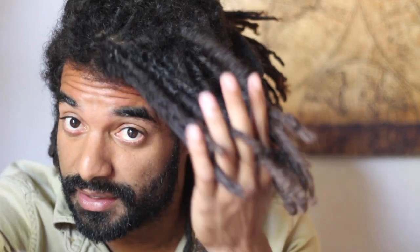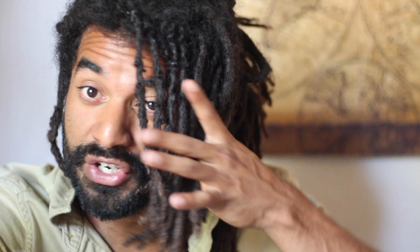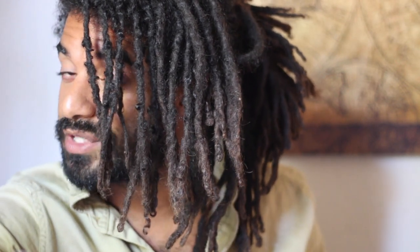Good luck to all you new freeform dreadlockers out there. Oh, another one — the tips are starting to change colors, which is really cool. I didn't expect that at first. I thought they were just dirty, so I washed them really well, but no — it's because the sun is bleaching your hair. I forgot that was a thing. So the tips are almost kind of two-tone — what's it called? Ombre. So those are some of the cool locks you guys can be expecting to get.